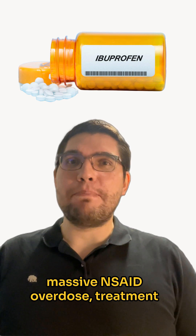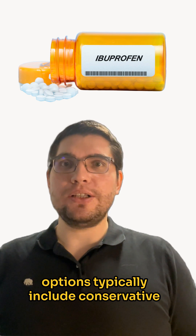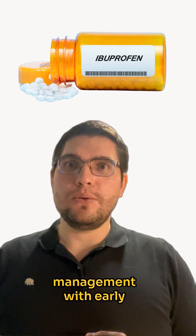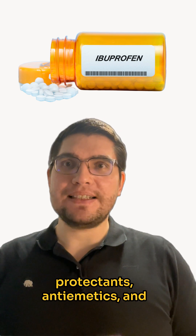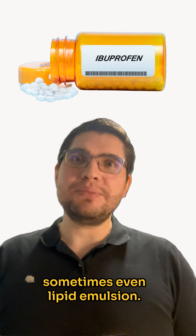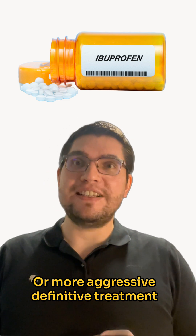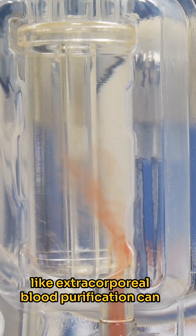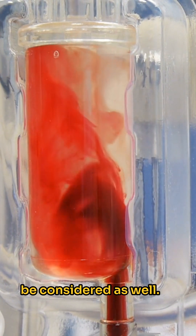When a patient presents with a massive NSAID overdose, treatment options typically include conservative management with early decontamination, IV fluids, gastroprotectants, antiemetics, and sometimes even lipid emulsion. Or more aggressive definitive treatment like extracorporeal blood purification can be considered as well.